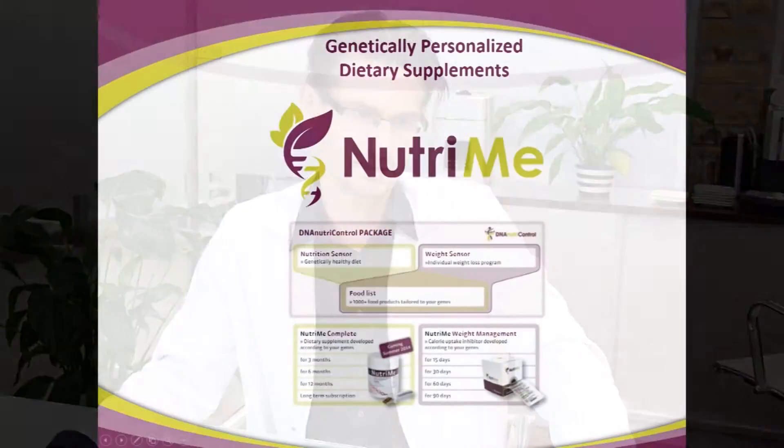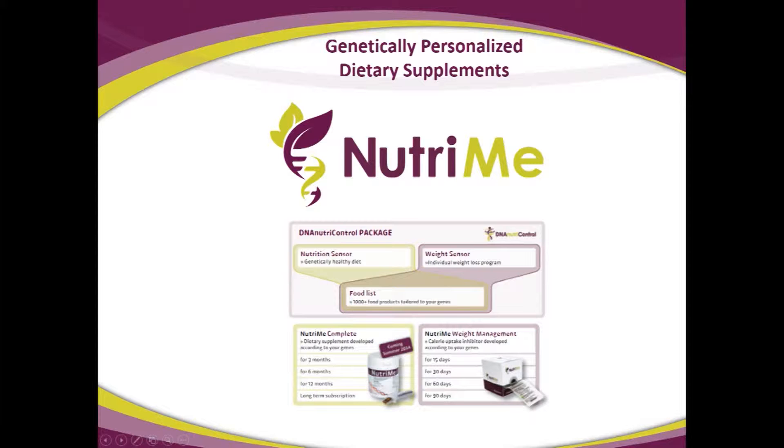Chapter 5: Nutri-Me Weight Management. This is a personalized medical product that we create to improve weight loss success. Nutri-Me is our personalized supplement brand. In the product layout, you will see that the weight sensor is all about genetic testing for improved weight loss, and Nutri-Me Weight Management is an add-on. You need the genetic test to be able to then order the Nutri-Me Weight Management product.